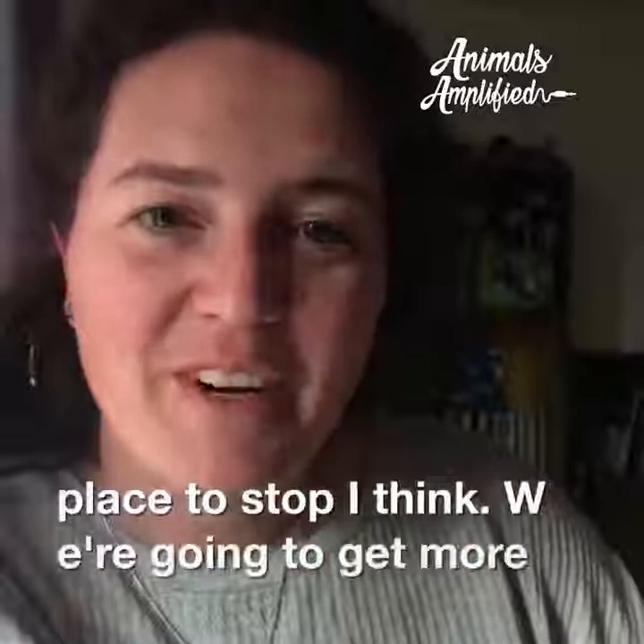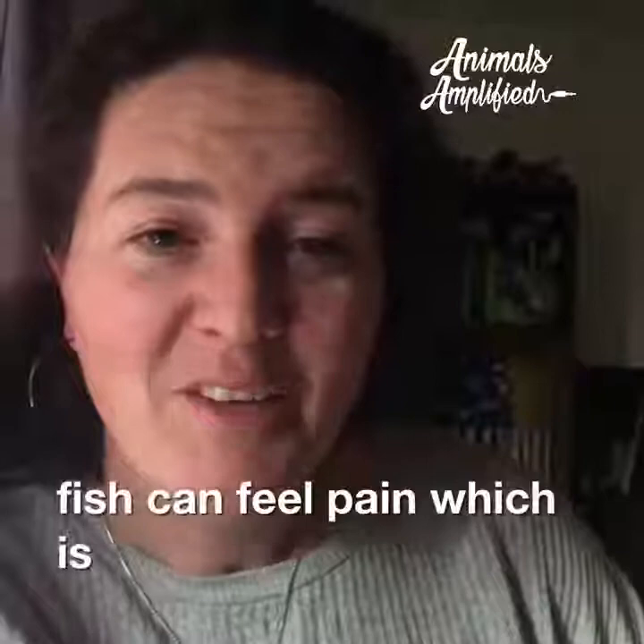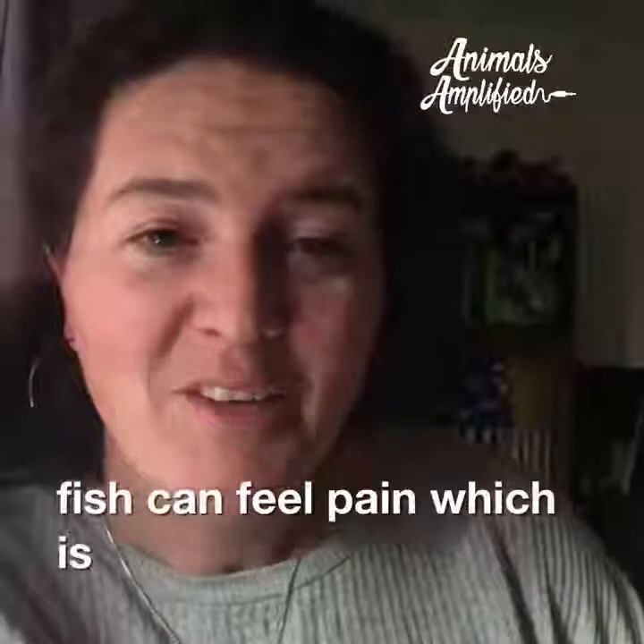Next time we're going to get more into part two of 'What a Fish Knows' and learn all about perception. We're going to talk about whether or not fish can feel pain, which is a very interesting and kind of controversial topic, so stay tuned. I hope you're enjoying book club — if you haven't got the book, I hope you're at least enjoying the facts that we present here.